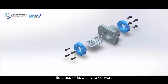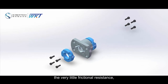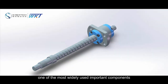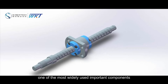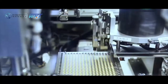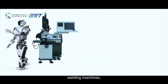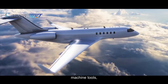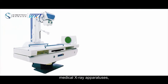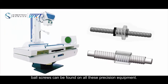Because of its ability to convert between rotary and linear motions, very little frictional resistance, and many other advantages, the ball screw has become one of the most widely used important components in industrial equipment and precision instruments. From robots, welding machines, measuring instruments, machine tools, aircraft wing lifting adjustments, to medical X-ray apparatuses, ball screws can be found on all these precision equipment.